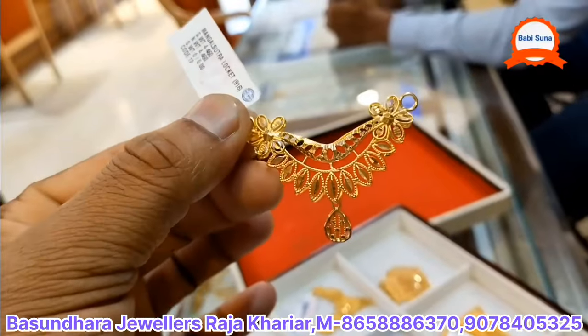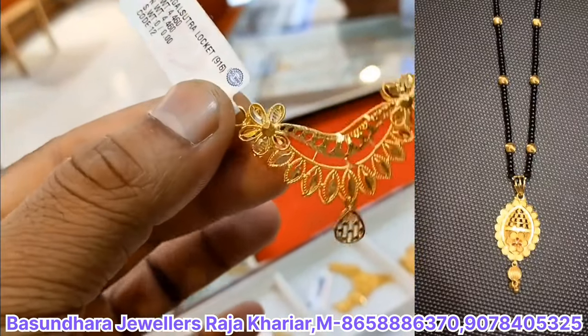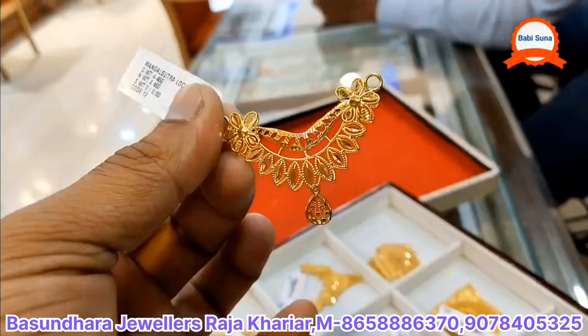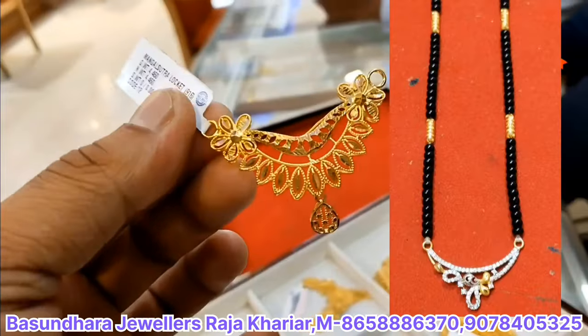We have 4g 460g. We have to make a pendant for 4g 460g. We have to make a product for 3800g. We have to make a design for this type of product. This product is 3000g 460g.